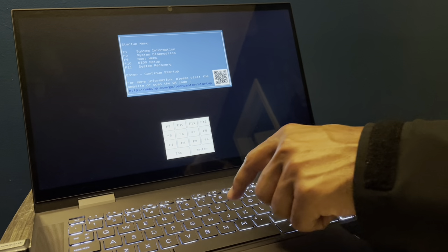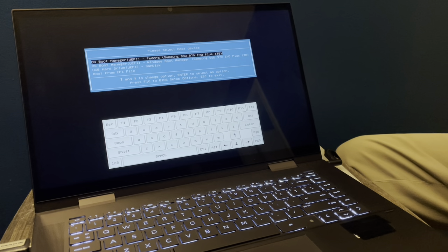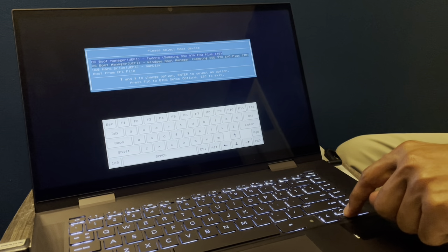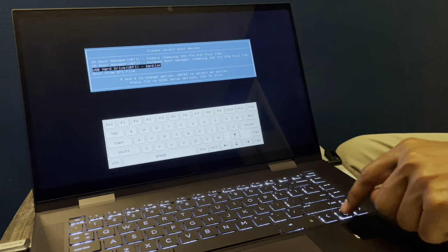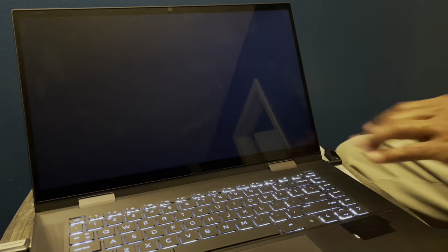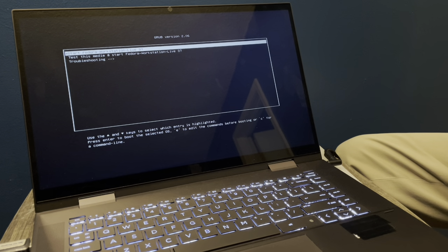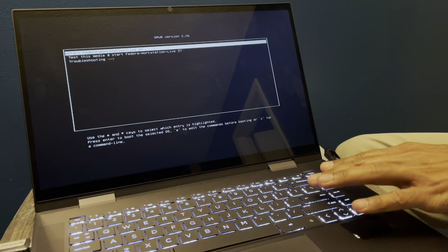I am booting off of a USB flash drive, and in doing so, I have the option to run Fedora 37 off of the USB flash drive to accomplish a variety of things. I'm going to down arrow onto the option that allows me to select this flash drive from the computer's boot menu, and that will allow me to bring up the launch screen for Fedora 37 and activate it into the computer's memory and processor.